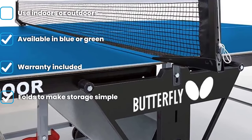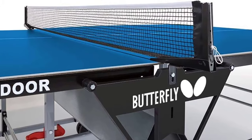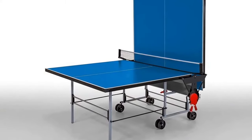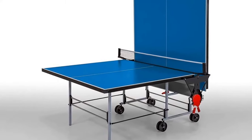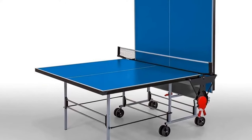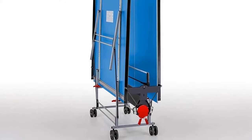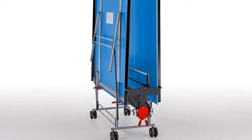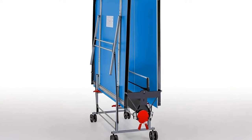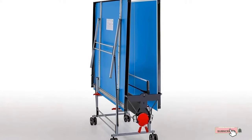This ping pong table features a 6mm synthetic laminate tabletop surface designed to withstand more than your typical amount of wear and tear, making it a great outdoor table. Edging along the sides of the table prevents damage, and extra bracing of the table legs makes for a sturdy and steady playing surface. Included with this professional-grade table is an all-weather net set — the net is waterproof, making it a great choice for outdoor use. The waterproof net is simple to attach and does not need to be removed in order to fold or store the table.